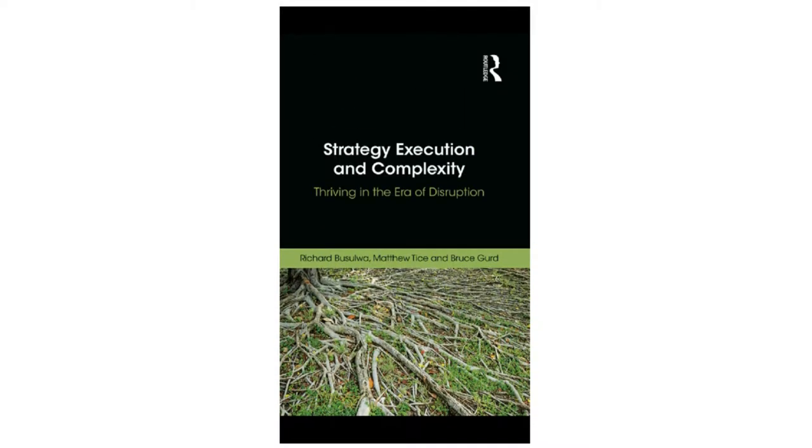Strategy Execution and Complexity: Thriving in the Era of Disruption is a book about the 12 different approaches organizations use to execute strategy in dynamic settings.